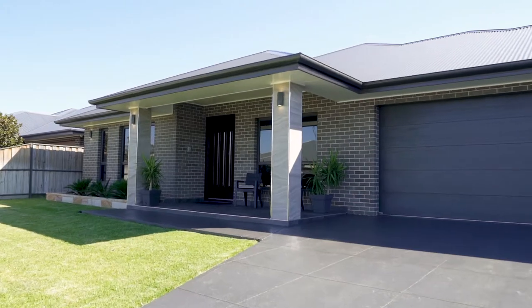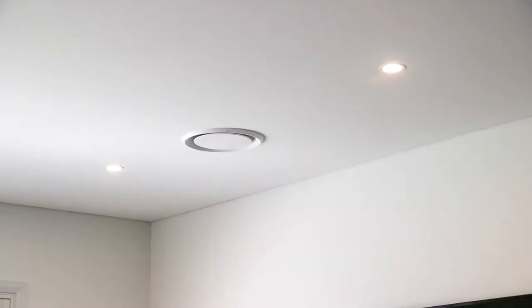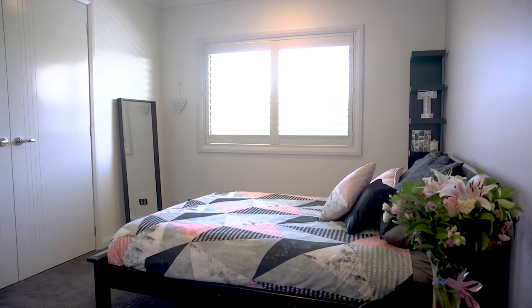On entering this home you immediately feel a sense of space with the grand entry and the 2.7 metre soaring ceilings. This home is large in every way.